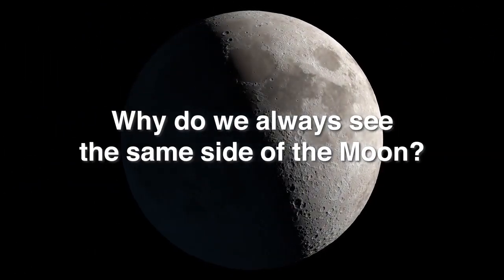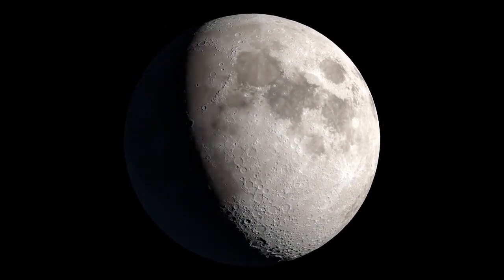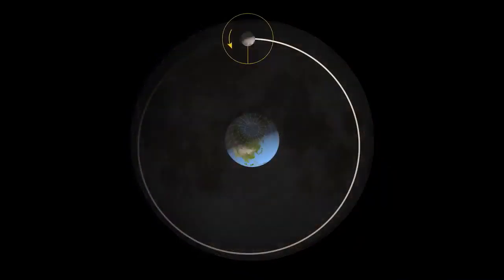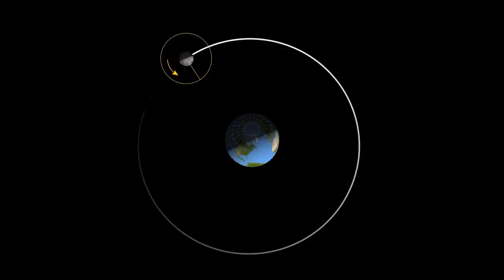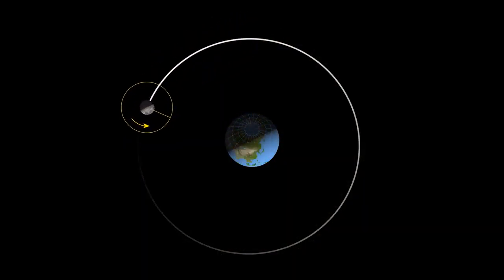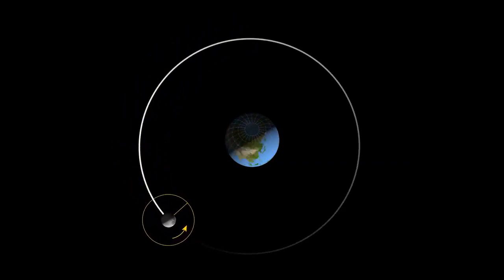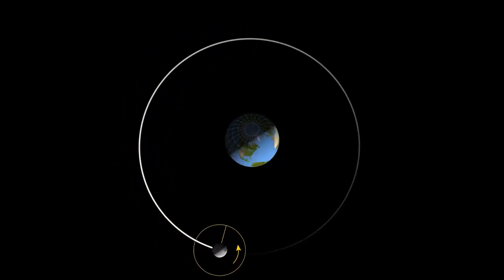Why do we always see the same side of the Moon? It may not look like it, but the Moon really does rotate on its axis, much like Earth. We always see essentially the same face of the Moon because it orbits around Earth in the same amount of time it takes to rotate. The reason is related to gravity and the same forces that cause daily ocean tides.